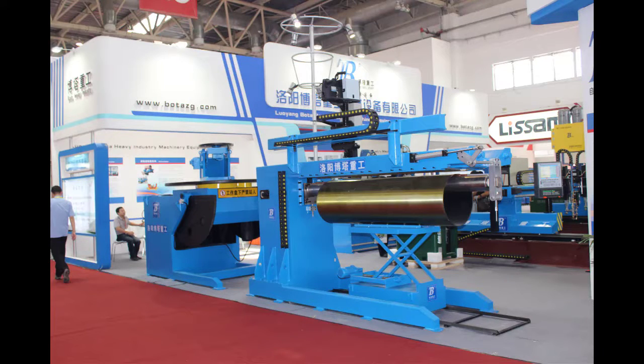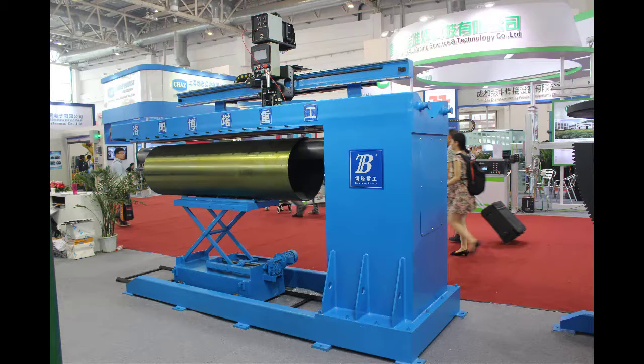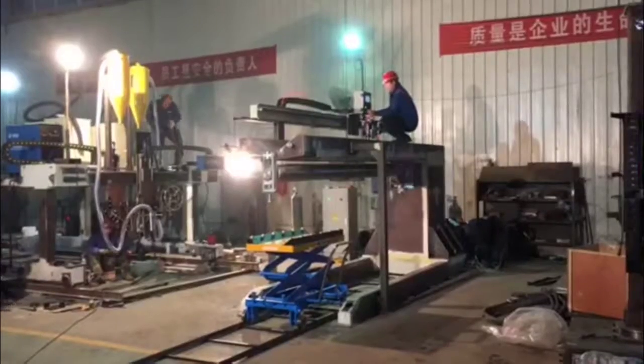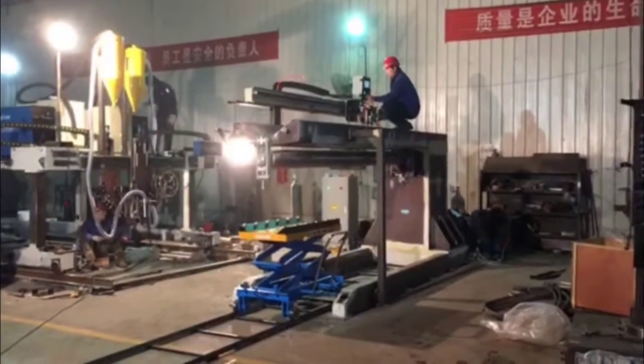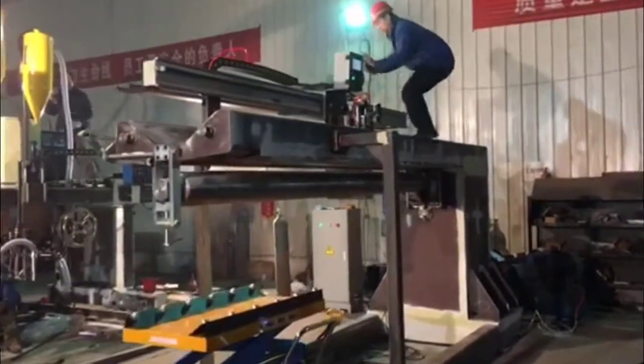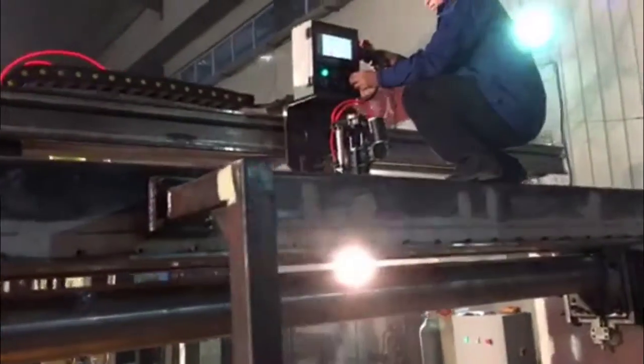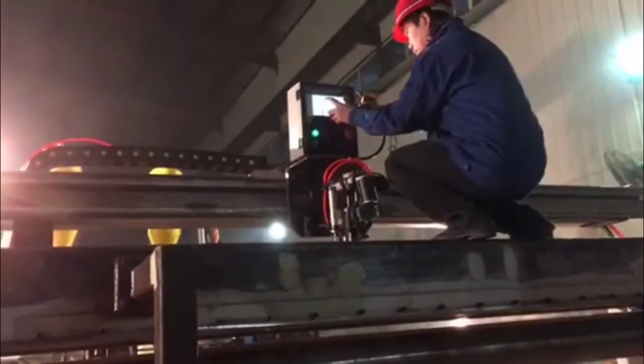Longitudinal Seam Welders: Boda seam welders are designed for all straight-line, linear welding applications. They can be used to weld tubes, cylinders, cones, flat sheets, sinks, tank shells, and open-ended boxes. A wide variety of materials can be welded, including aluminum, stainless steel, Hastelloy, titanium, Inconel, galvanized, aluminized, and other materials.